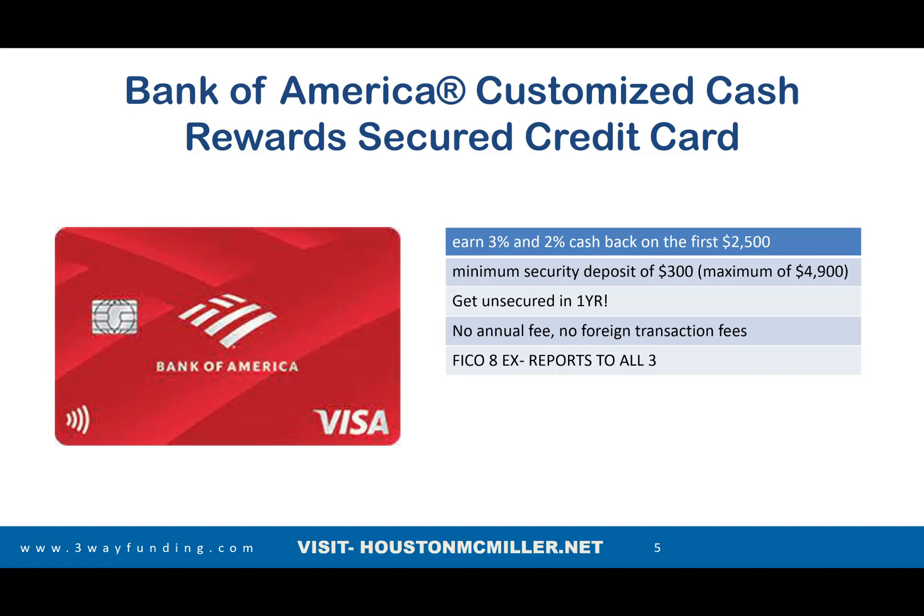Next is the Bank of America Customized Cash Rewards Secured Credit Card. They do 3% and 2% cash back on the first $2,500. With Bank of America, they pull your FICO 8 Experian, so keep that in mind when trying to get a credit card — even a secured card — with them. Also, they're not as quick to unsecure your credit card; you can be waiting up to a year before they decide to unsecure it.